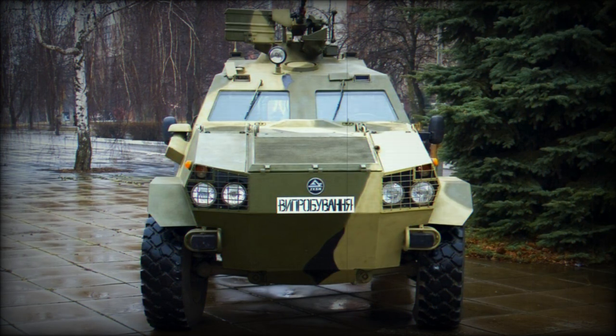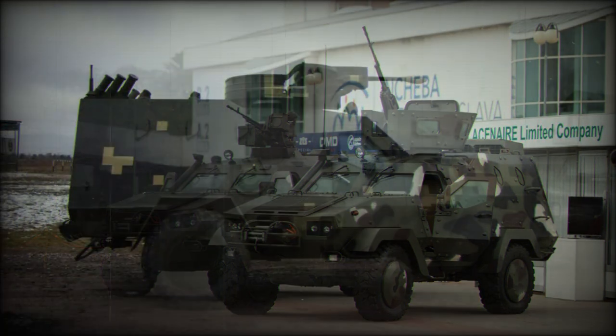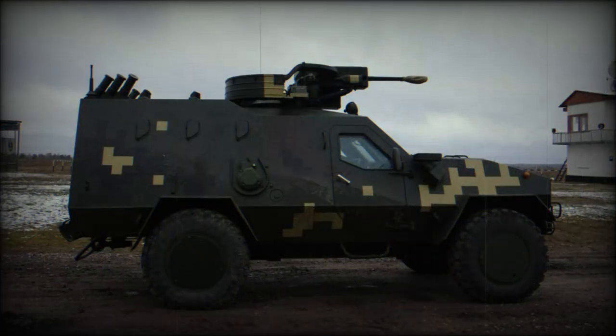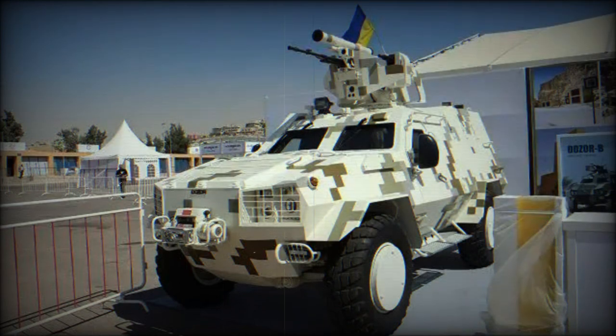In 2014, Ukraine ordered a total of 200 Dozor-B armored vehicles, and small-scale production commenced during the same year. In 2015, the Dozor-B successfully passed state trials and was recommended for adoption. By the end of 2015, a total of seven of these armored vehicles were built. The Dozor-B was officially adopted by the Ukrainian military in 2016.